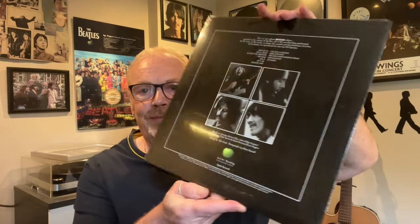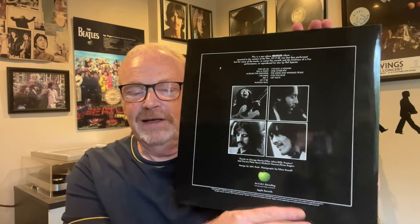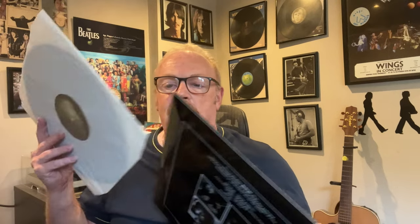Let It Be is next. How are all you 'keep the shrink on' people doing? Are you okay? I'm looking at you, Julia Hartley-Barnes. White poly-lined sleeve this time. Side two. We're almost there — we've got one more to do and it's a double album.